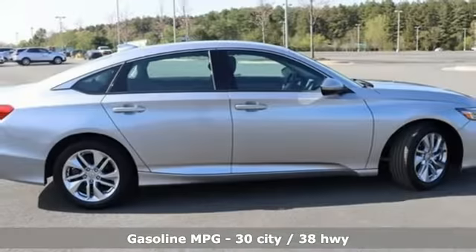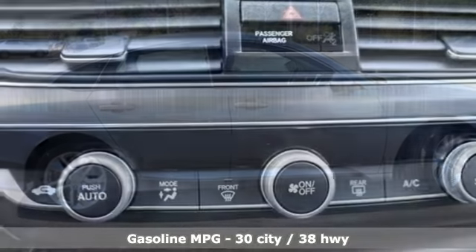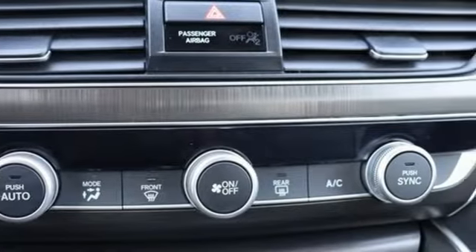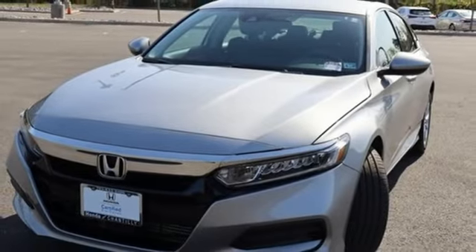It boasts an impressive list of features like these: streaming audio, wireless phone connectivity, dual zone climate control, push button start, manual tilting steering column, and continuously variable automatic transmission.